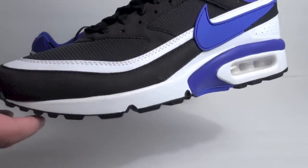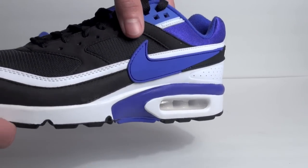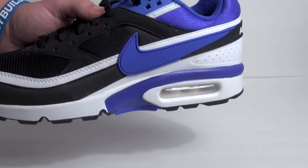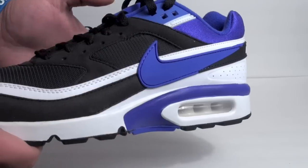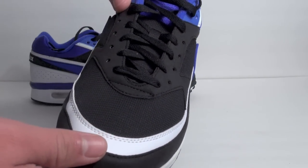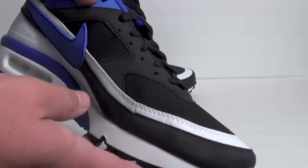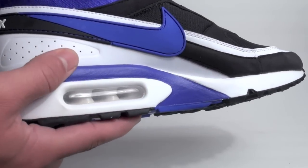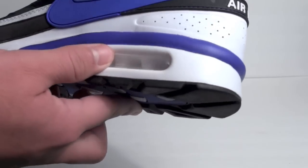Now for the closer look — the Persian Violet is actually purple, not blue. This pair is constructed with mesh, nubuck, and leather. Black streamlines the uppers as well as white detailing and Persian Violet — in other words, purple.